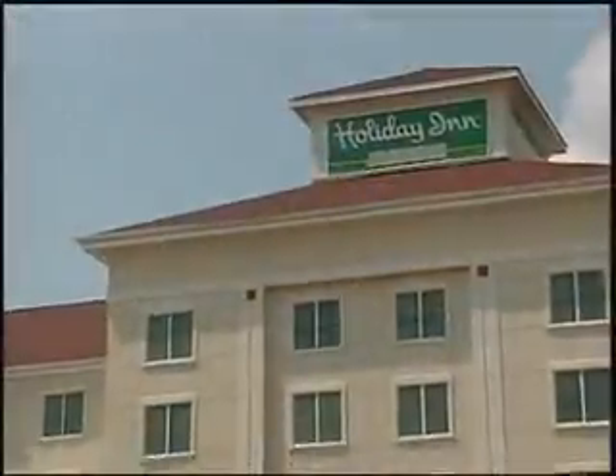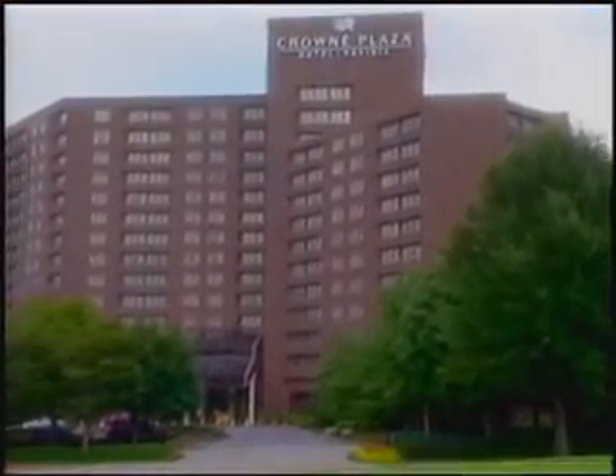Intercontinental Hotels Group is the world's most global hotel company, controlling 3,500 properties around the world. Its well-known portfolio of brands includes Holiday Inn, Crowne Plaza, and Candlewood Suites.